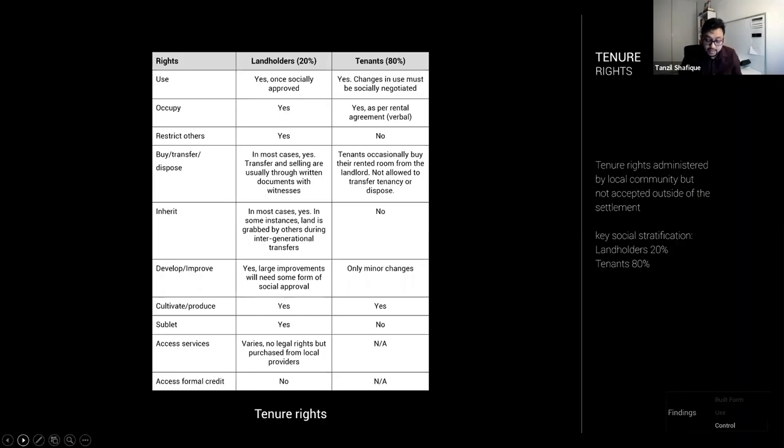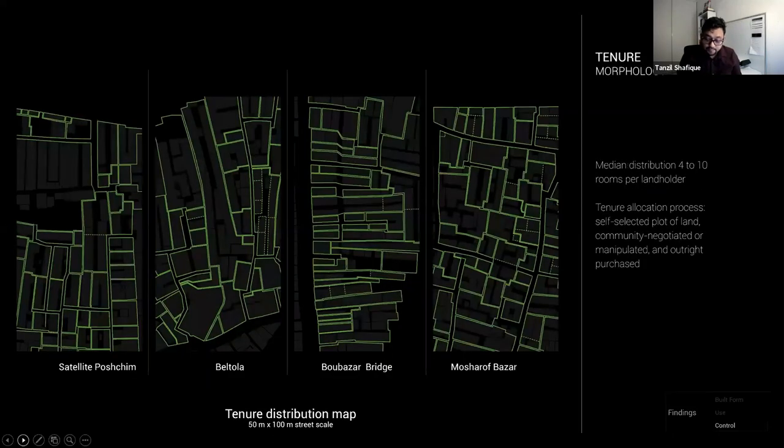Here are four street-scale case study areas showing the outline of the cadastral parcel held by individual landholders. Even within these small areas, tenure holding is widely varied, but the median comes to something around an area equivalent to 4 to 10 rooms. This disproves the widely held idea that Kareil is owned by 70 mafia — which is actually part of the national narrative in Bangladesh, widely perpetuated by the media. What this shows is a much more egalitarian distribution of land.